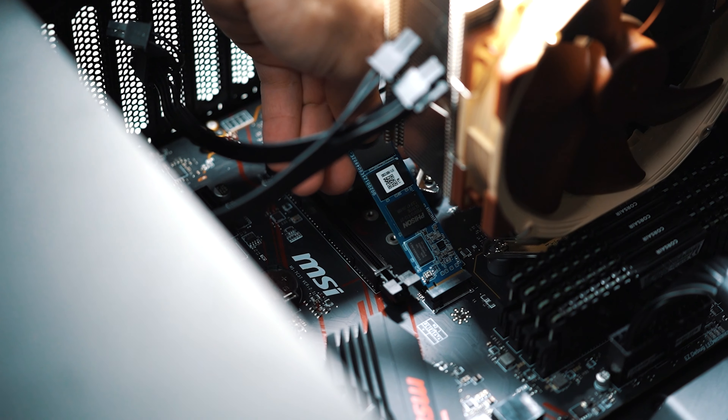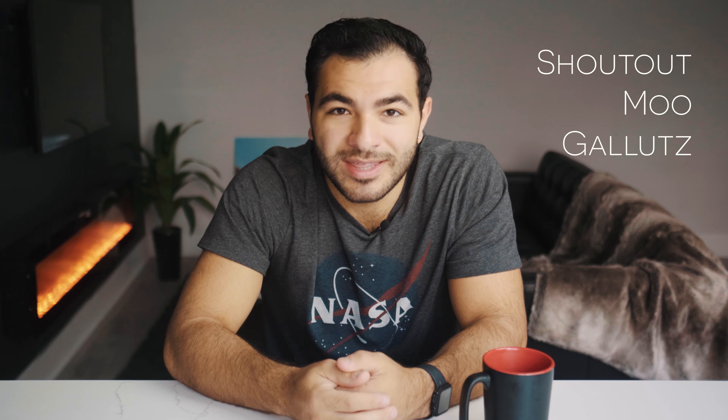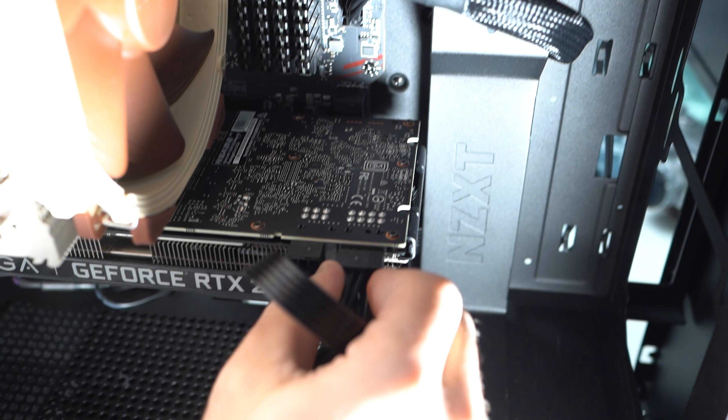I had some friends over and we were talking about it. They helped me film a little bit as I was doing that — shout out to them. I basically finished that build in the same day.